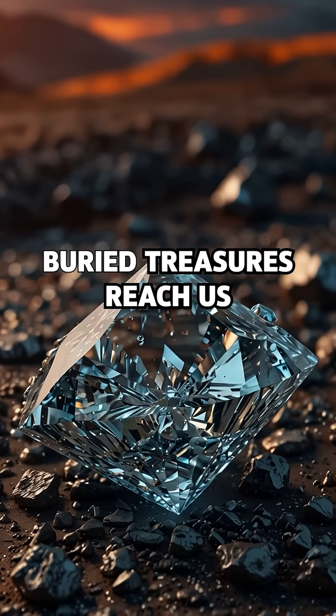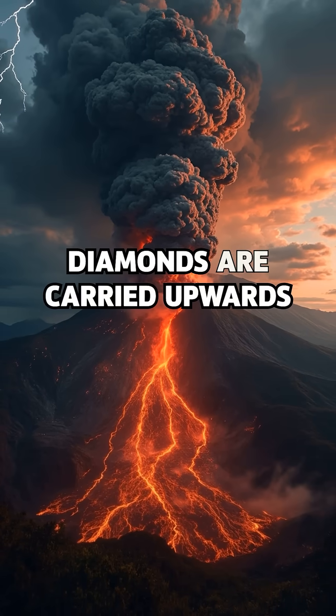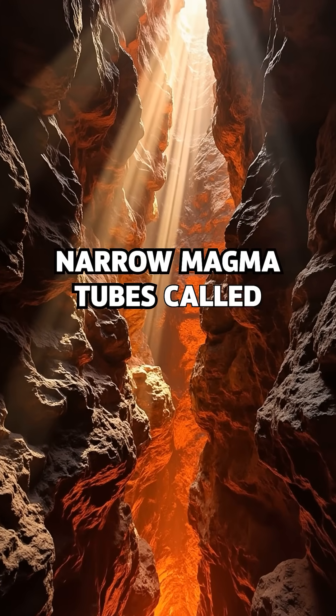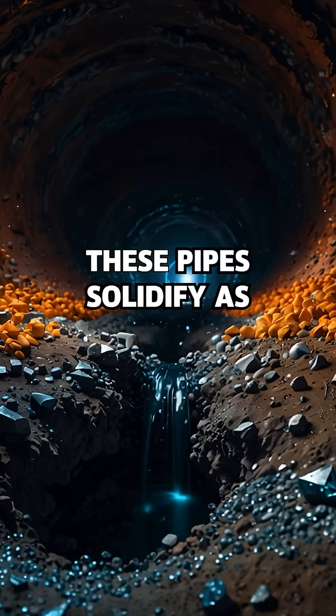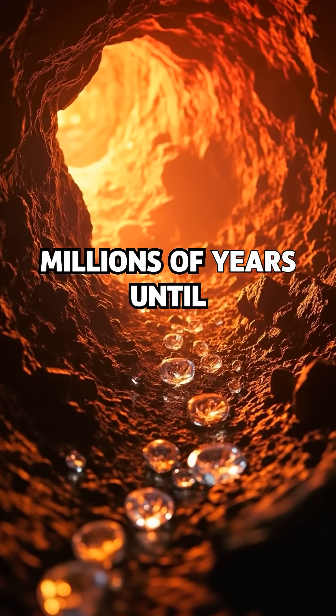But how do these buried treasures reach us? Through violent volcanic eruptions, diamonds are carried upwards at incredible speeds inside narrow magma tubes called kimberlite pipes. These pipes solidify as they cool, trapping diamonds inside for millions of years until discovered.